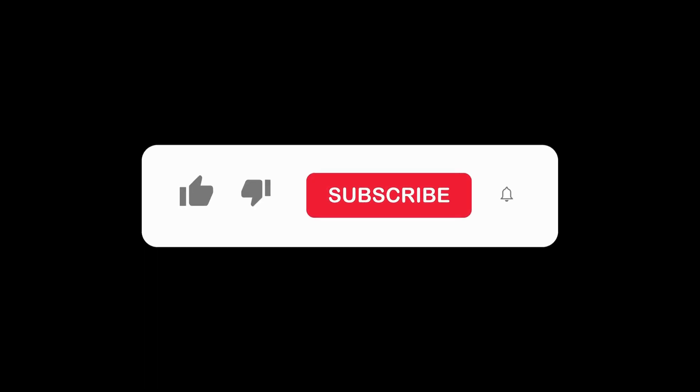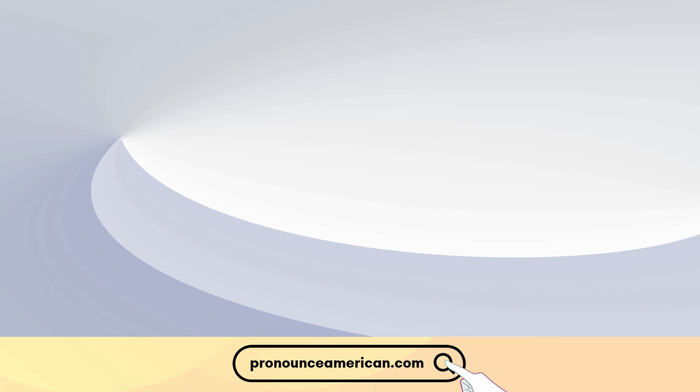If you found this helpful, please like and subscribe to our channel. Let us know in the comments if there are other words you'd like us to address in future videos. For more in-depth pronunciation guides, check out our website at pronounceamerican.com. Until next time.